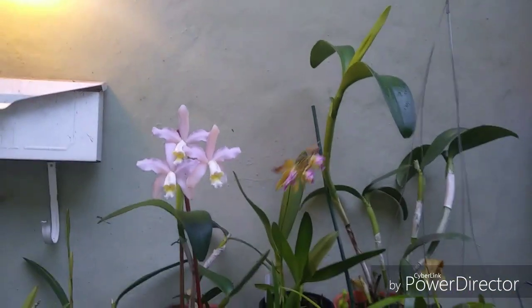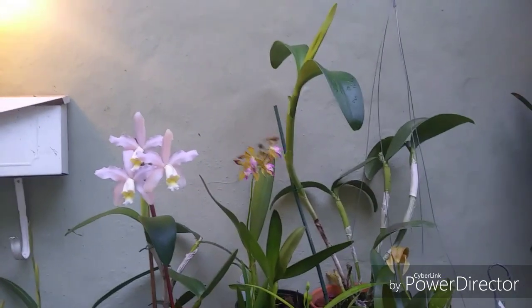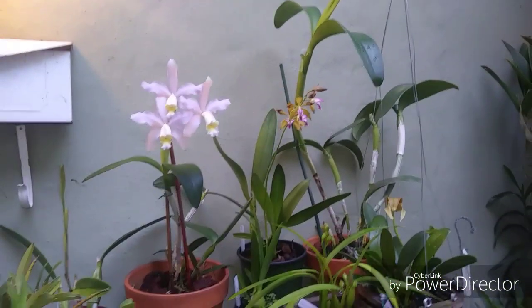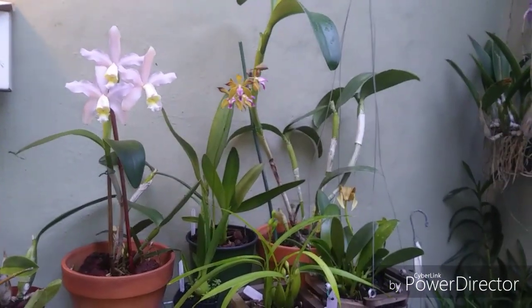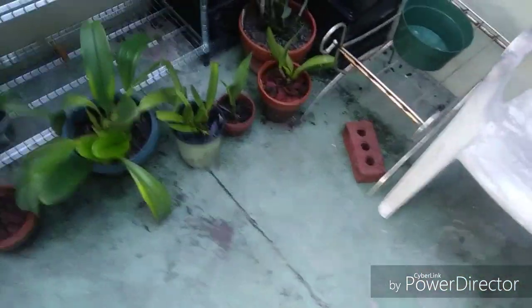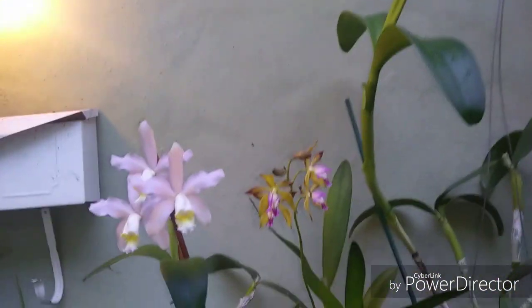Another technique: if it gets up into the 90s I spray this wall down and the evaporation keeps things a little cooler, especially on the floor here. Because it's full sun right here - there are my big feet - this floor heats up. I hit it with water, spray the back wall, and there's always a constant breeze here - you can see that orchid moving.